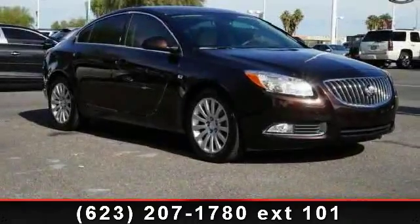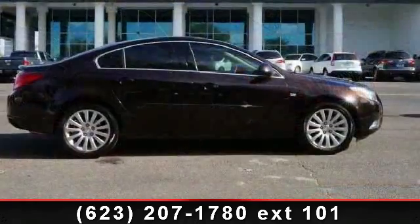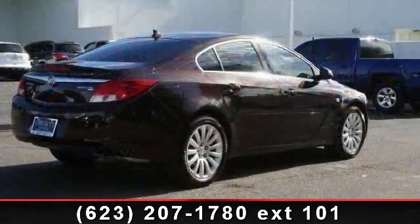Step into the 2011 Buick Regal. If you are looking for a first-rate auto, this one could be yours today. Enjoy these notable features: rear bench seat and power driver's seat.